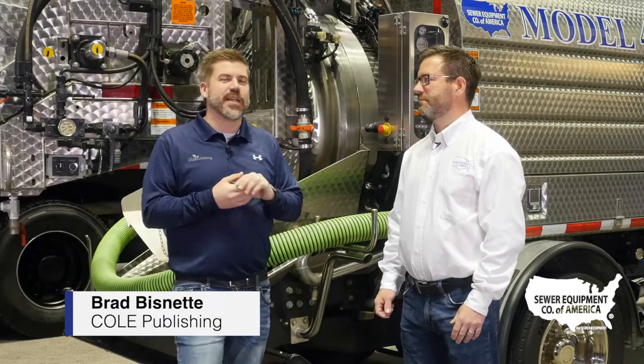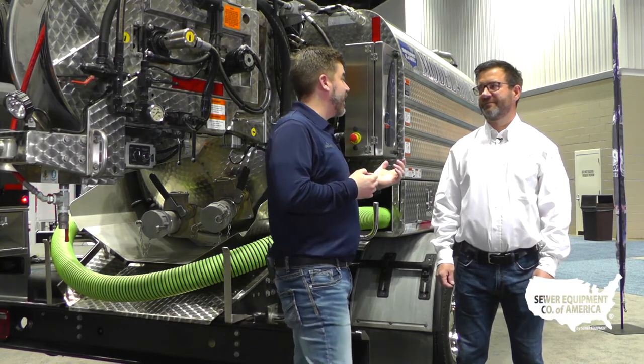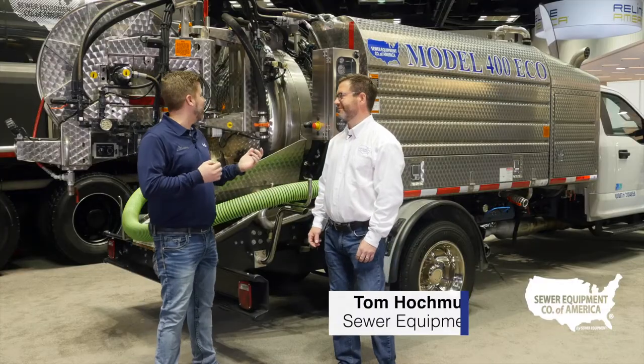Brad Biznet here with Kohl Publishing, talking with Tom from Sewer Equipment. We're in front of your Model 400 Eco — correct? That's correct. Tell me a little bit about this unit.